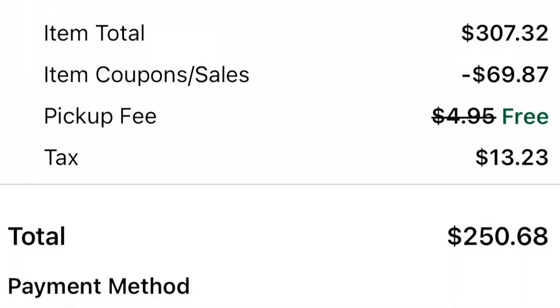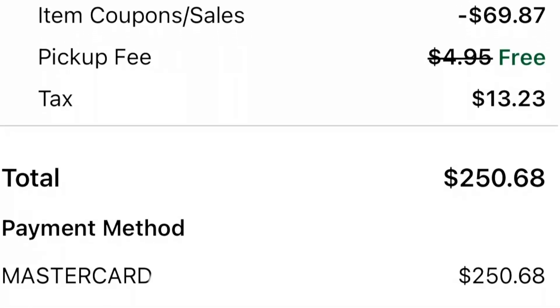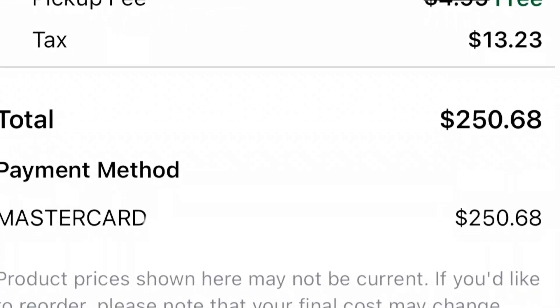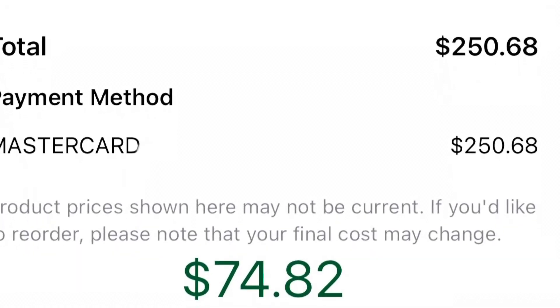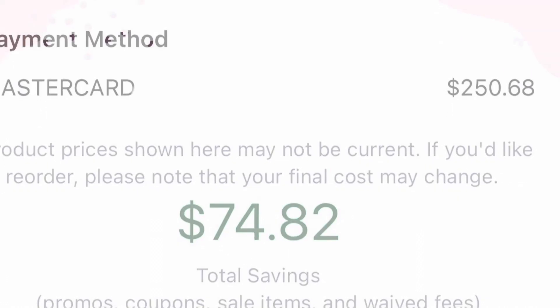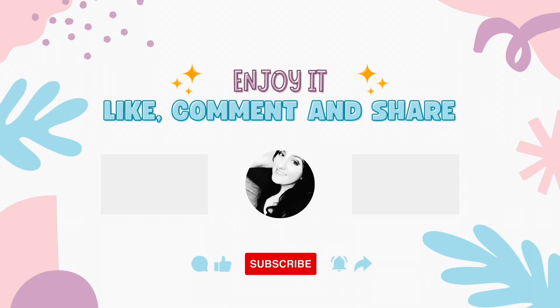The bread was also 99 cents a loaf, which was a pretty good deal. When I do my grocery shopping I try to stop about $20 before my goal. This time it was $307 after taxes, but after they took my coupons and everything out, my total was actually $250 for a savings of $74.82. That's all for today's video — thank you so much for watching. If these are the kinds of videos you want to see again, just let me know in the comments and I'll see you in the next one!